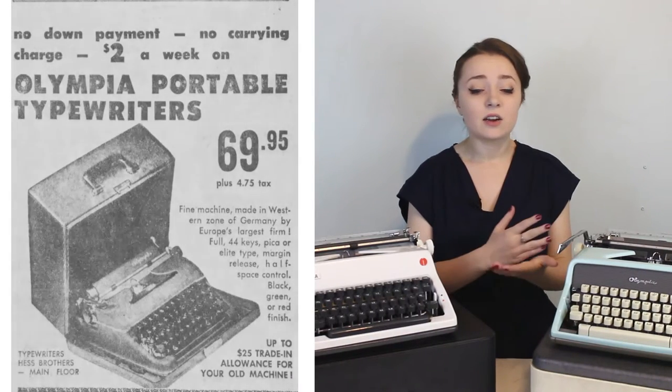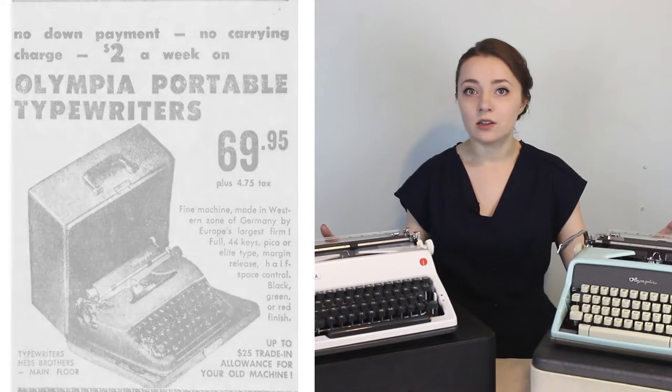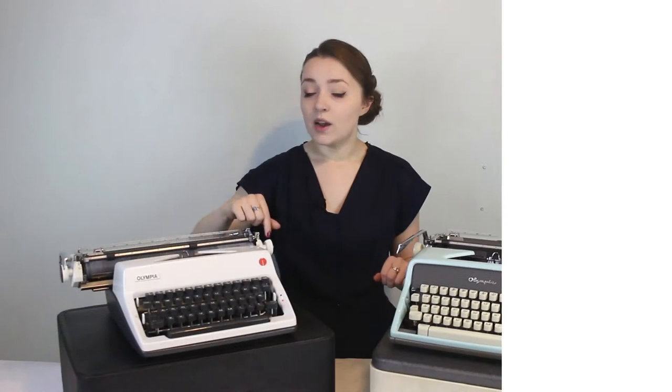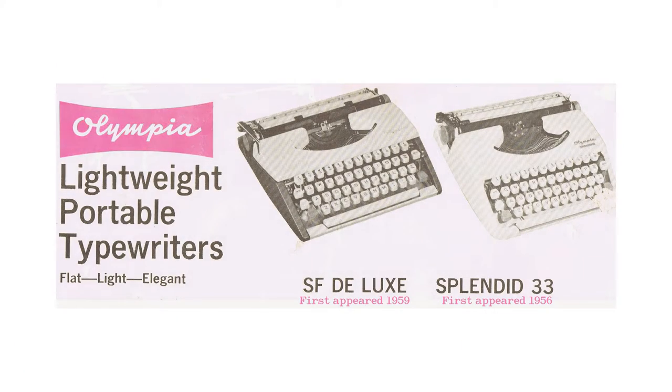Olympia started making the SM portable typewriters around 1949, and there are nine variations or SM numbers in their SM line. A lot of people have SM3s. You might see SM9s that look different than this one — fully white with teal knobs. This one has black keys and white knobs with a charcoal outside. After the SM line, they started making the SF line, which is more ultra-portable and smaller, fitting better for traveling.